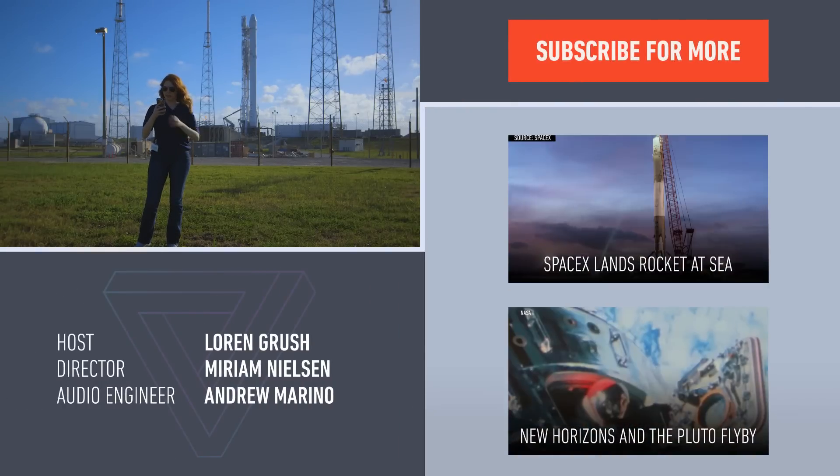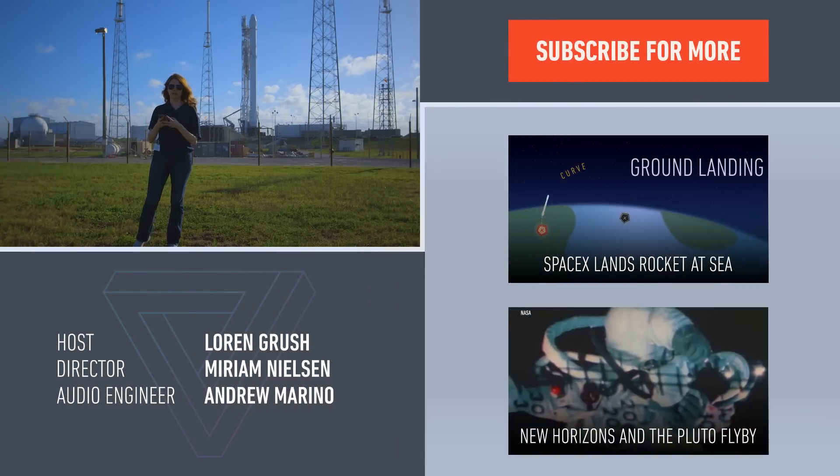What are you doing? I'm just taking — hold on — I'm taking an obligatory SpaceX selfie.